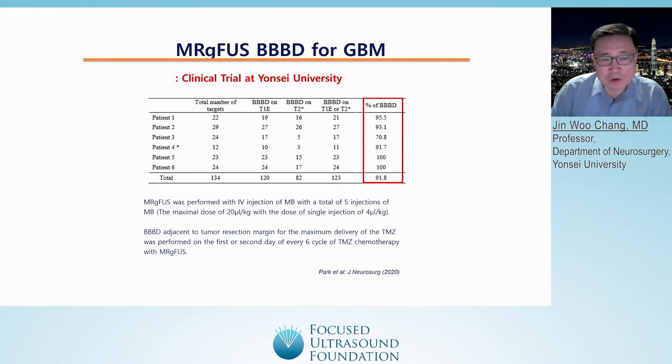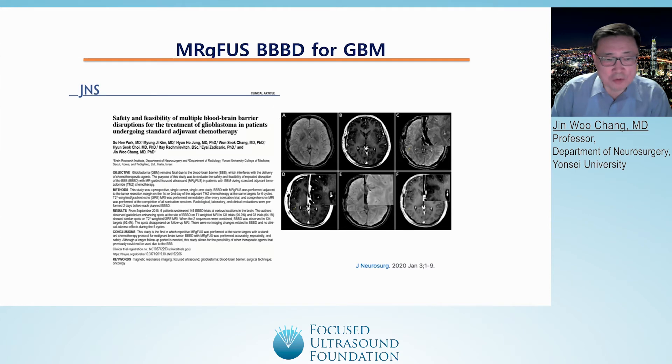We reported our results in the Journal of Neurosurgery recently, and we confirmed the safety and feasibility of multiple BBB openings for patients with glioblastoma.